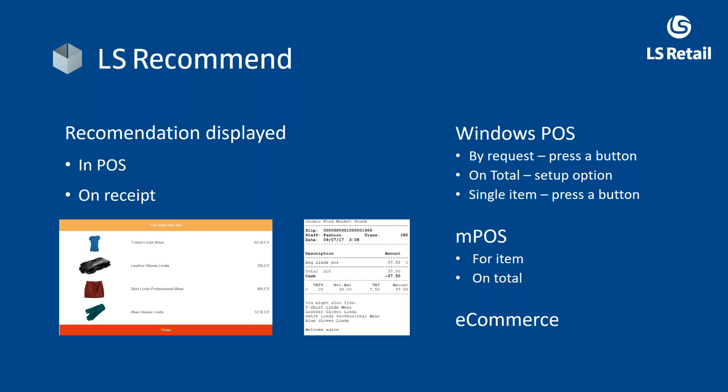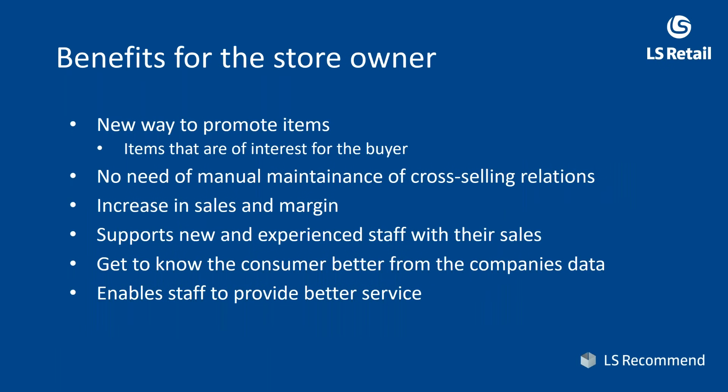E-commerce recommends items when you look at a product. But it also recommends items you may have looked at earlier in your session, because it stores up to 10 previous clicks and uses those to generate recommendations for items related to what you have clicked on in the web store.